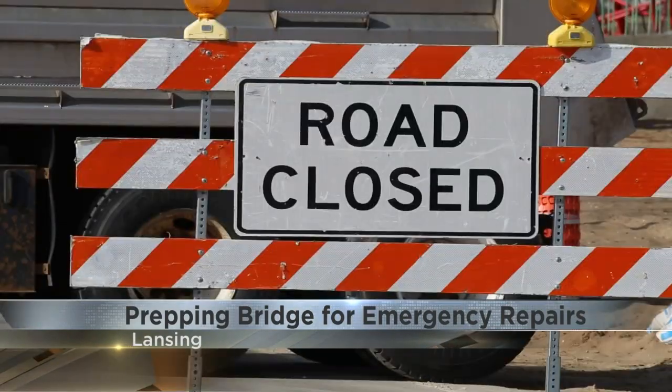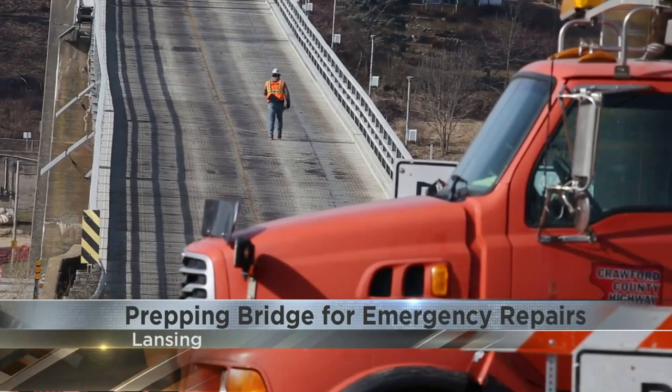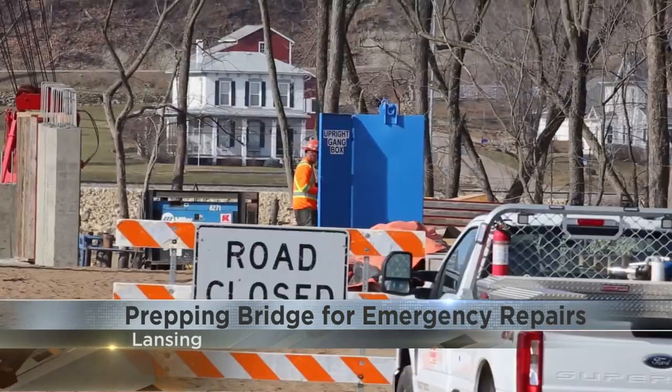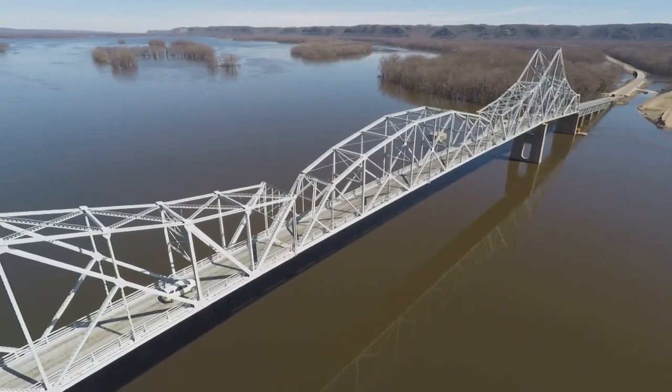Crews then plan to break apart the existing concrete support structures called piers and build new steel piers underneath. The foundations will be deeper, set on rock. When the work is done, crews will lift the deck back into place on top of the new piers.